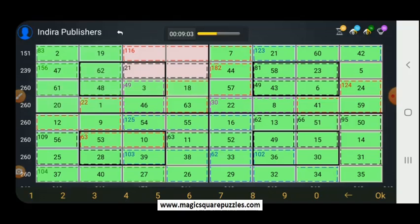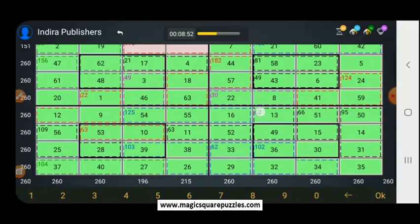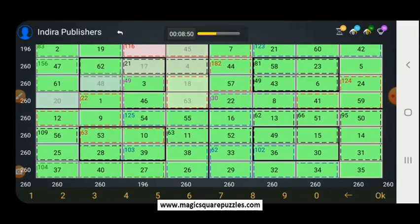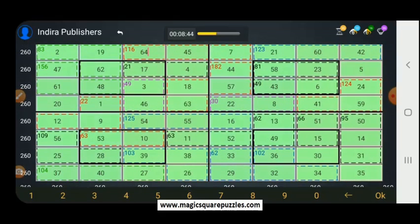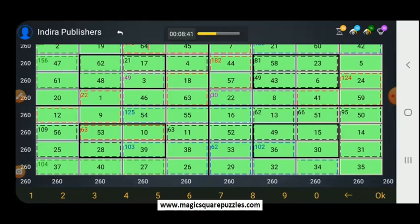This is equal to 61, and this is equal to 48. So 1, 10, 1, 13, 17. What is this? This is 4. What is this? This is 45. And what is this? This is 64. So the answer is right. Everything has come out correctly. Can you see 260?